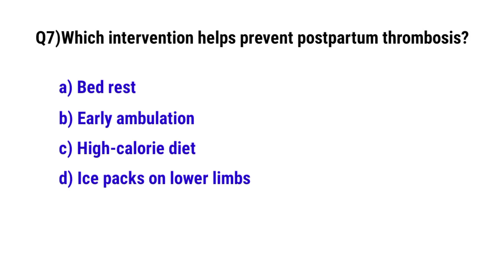Question number 7. Which intervention helps prevent postpartum thrombosis?